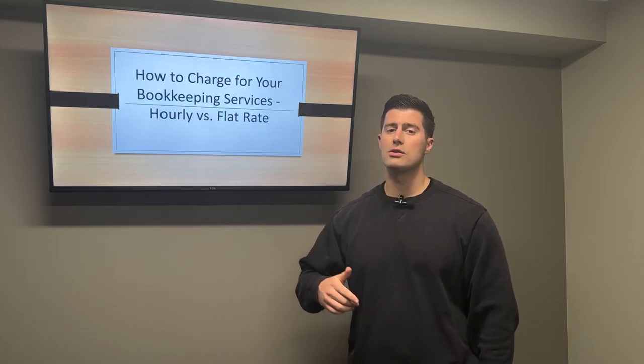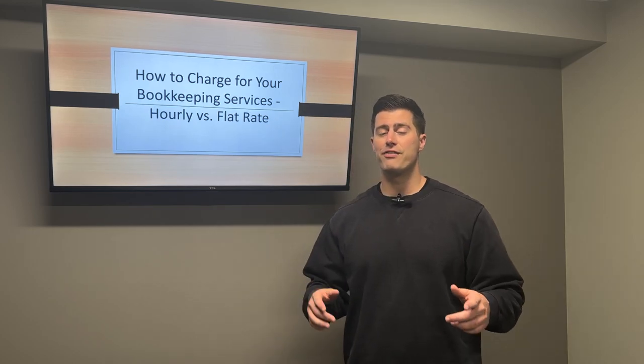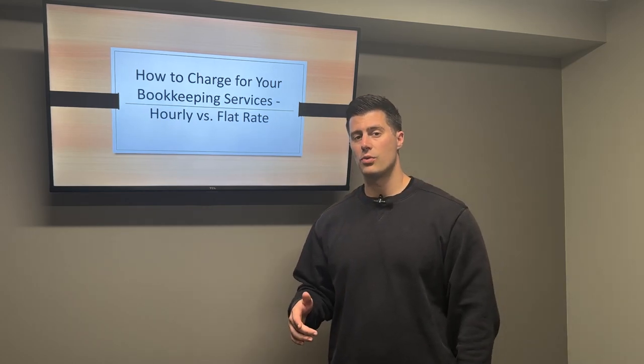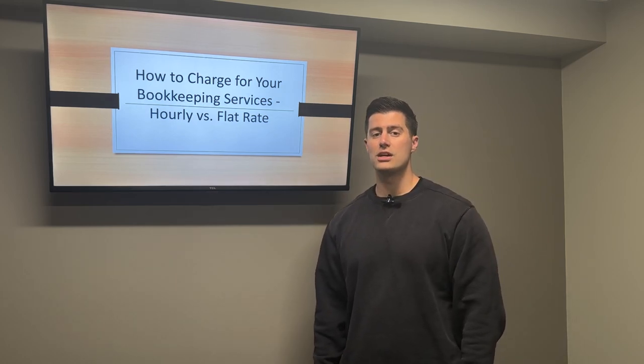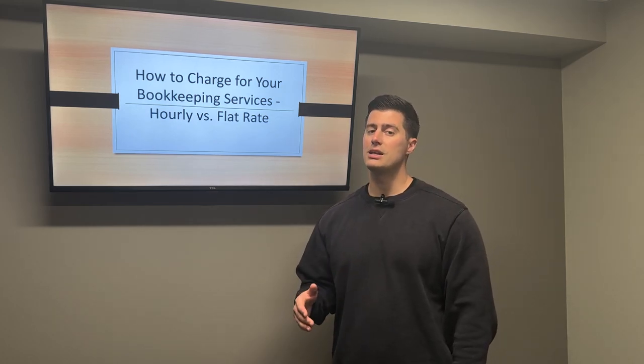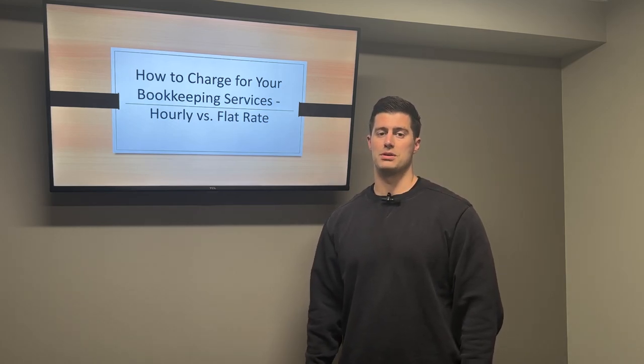If you enjoyed this video, please subscribe to my channel because I'm posting new videos every single day. And if you want to schedule a one-on-one consultation with me, there's a link in the description. You can schedule a one-on-one meeting — I would love to mentor you and teach you how to start your own bookkeeping business.